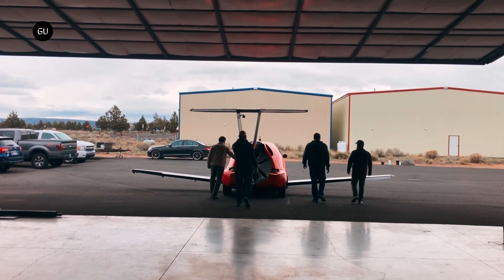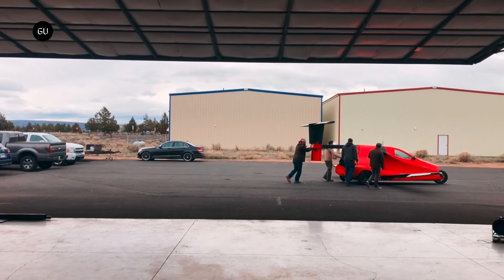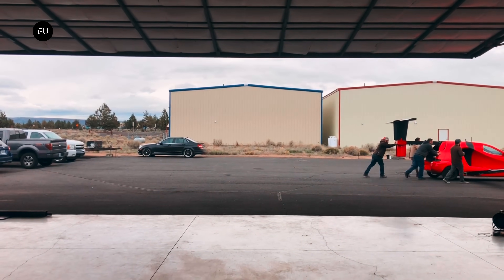But like the remarkable Klein Vision flying car, the Switchblade is now airborne and proving its capabilities in both modes. We wish the team all the best as it pushes forward.